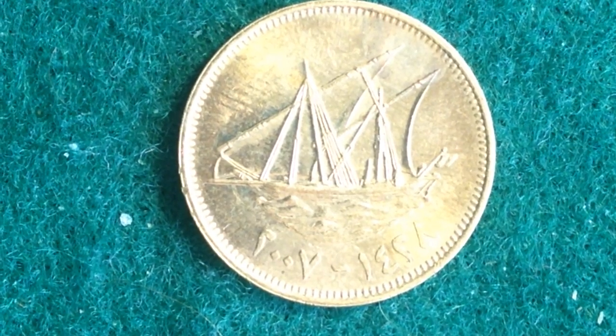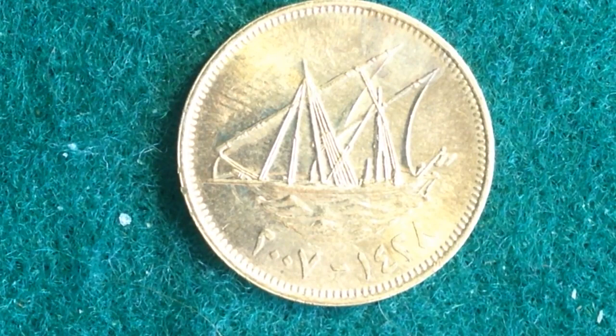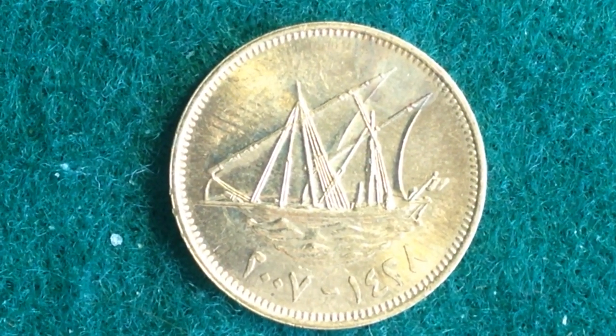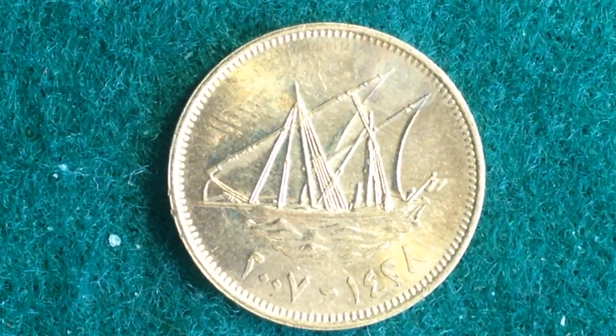Now the value of this coin is five fills, which is 0.005 KWD, which translates to about 1.7 cents United States dollars. Its metal content is nickel brass. It has a weight of 2.5 grams, a diameter of 19.5 mm, and a thickness of 1.2 mm.